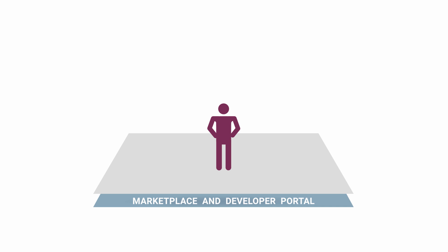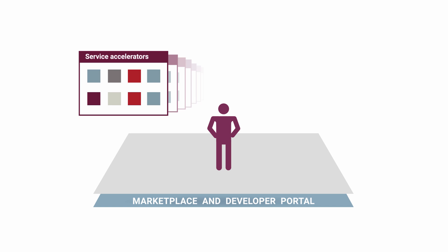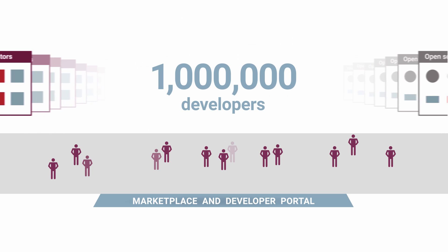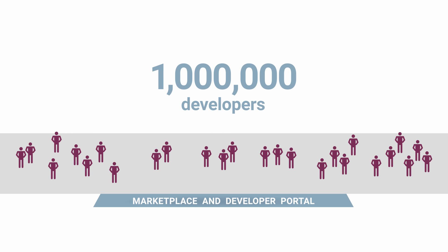The Amplify Marketplace and developer portal provides service accelerators and powerful open-source utilities. One million developers are thriving in the Amplify ecosystem now.